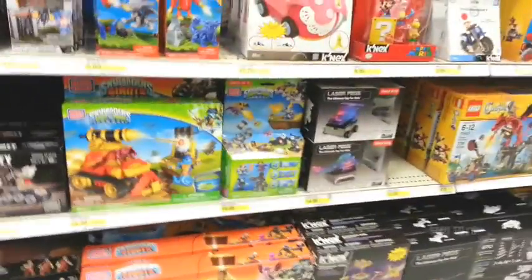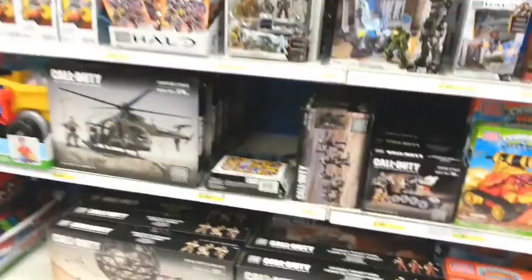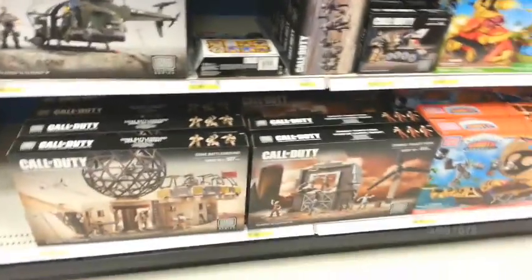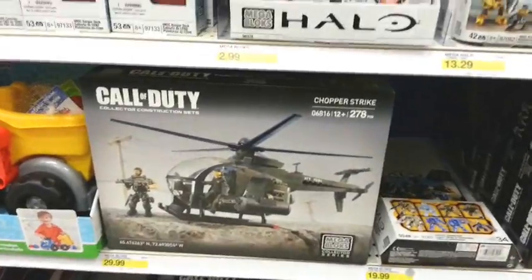None that I need to get right now. Skylanders, Mega Bloks, Halo. Still need to collect more of the Call of Duty sets — I definitely want that Chopper Strike. Nothing new in Halo.